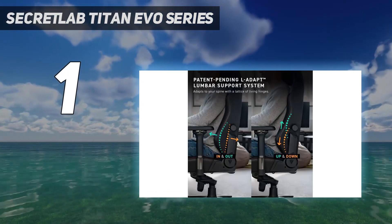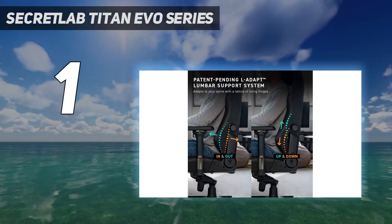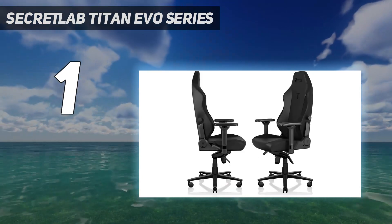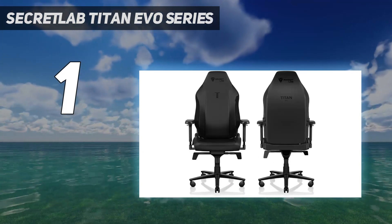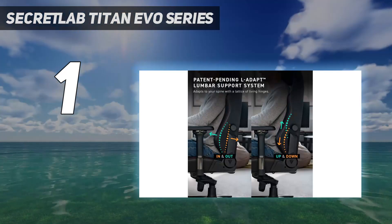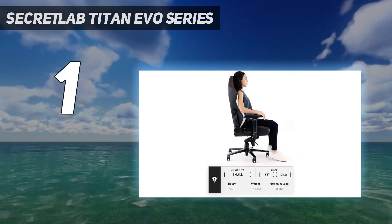Where the latest model changes things up is in the headrest and armrests. Secret Lab has ditched straps for holding the neck pillow in place and instead opted for magnets, making for a stylish appearance and finer control over positioning. The tops of the 4D armrests are also magnetically attached, so you'll have an easy time taking them off if you want to swap them out for some of the alternate toppers Secret Lab has available. Note: see below for the XL version.